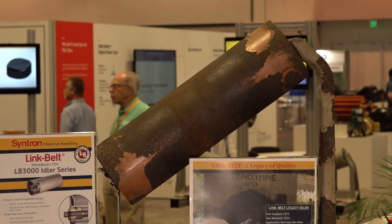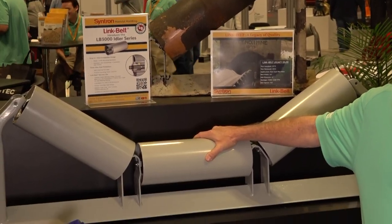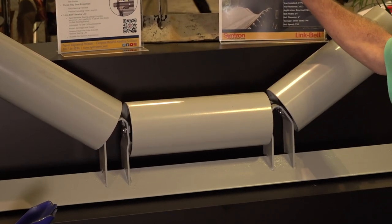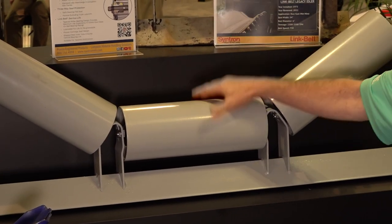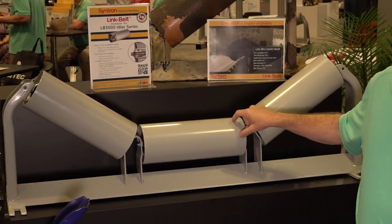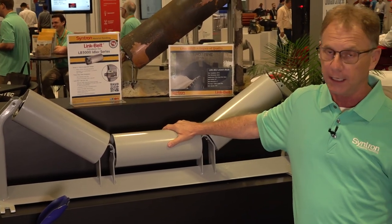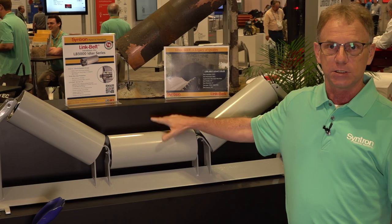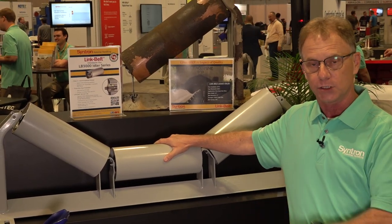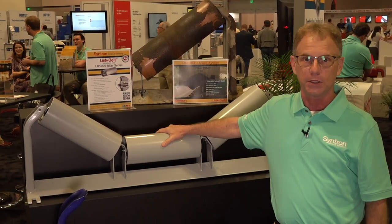We've since improved on that product, and this is our new LB 3000 Link Belt idler. It has a lot of the same great qualities and attributes. It has a tapered roller bearing design, taconite-rated seals, and a fully charged tube of grease inside every can. This idler is built to really last. The great thing is it's universal — it will drop into competitive frames. So if you have a competitor idler issue and you want an idler that's going to stand the test of time, come to the LB 3000.